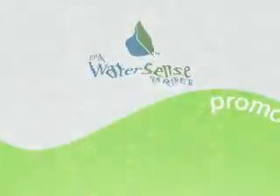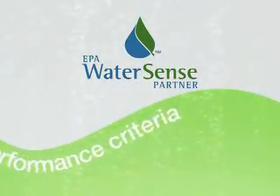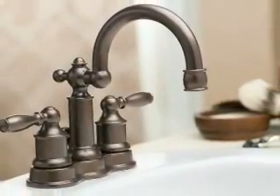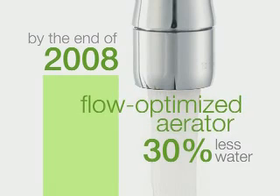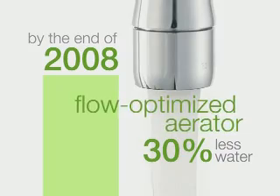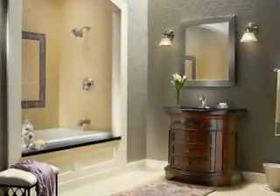WaterSense, a program sponsored by the Environmental Protection Agency, promotes water efficiency and certifies products that meet strict performance criteria. Many Moen lavatory faucets are already WaterSense certified. By the end of 2008, all Moen residential lavatory faucets will incorporate a flow-optimized aerator using 30% less water, meeting WaterSense and contributing towards LEED requirements without sacrificing performance.